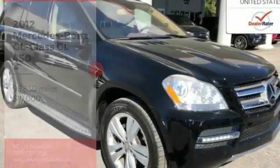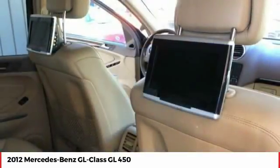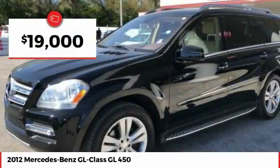Looking for the right vehicle? Check out the 2012 GL Class. This seven-passenger luxury SUV has a great deal of interior space without huge exterior dimensions. The third-row seat is roomy enough for all adults and is priced below $20,000.